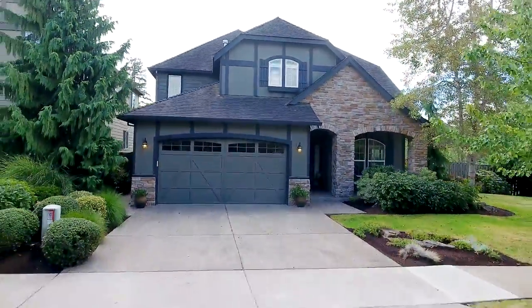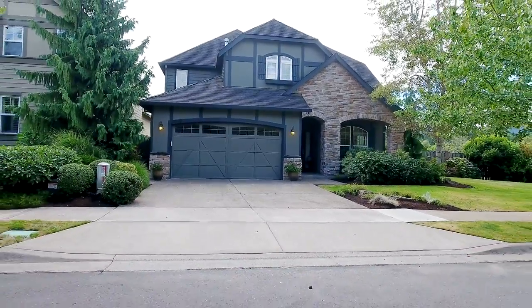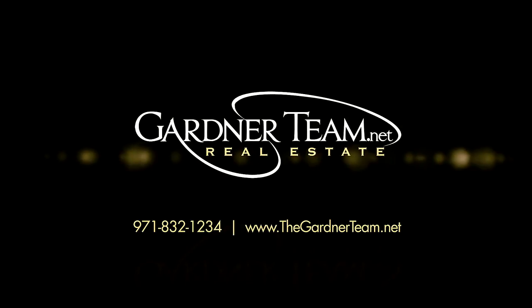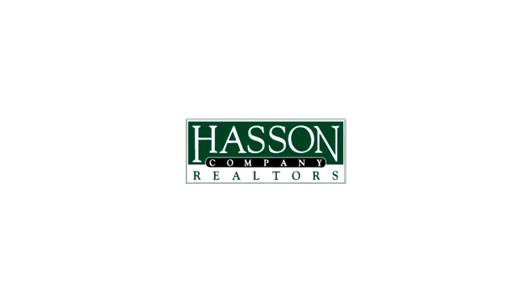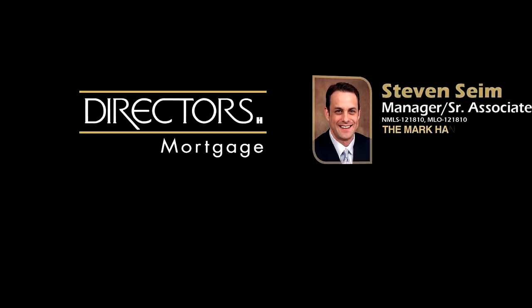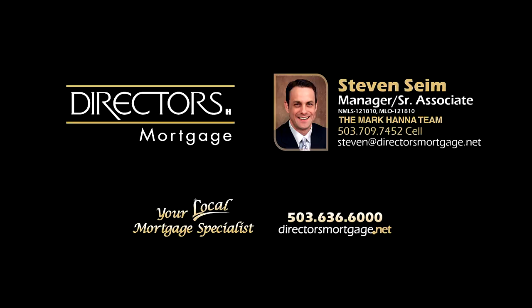This is just a preview — there's so much more for you to see. To schedule your own personal tour, please contact Jason and Amber Gardner at 971-832-1234 or visit them online at GardnerTeam.net. For financing options, contact Steven Syme with the Mark Hanna team at Director's Mortgage. Thanks for joining us.